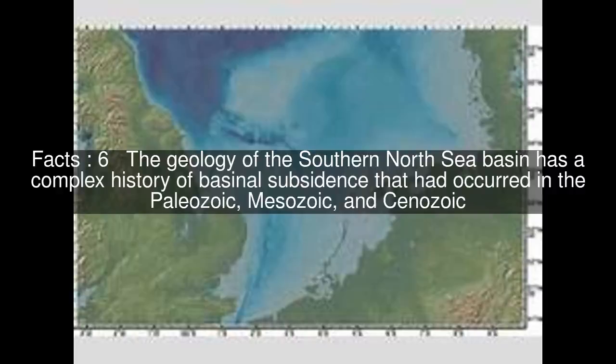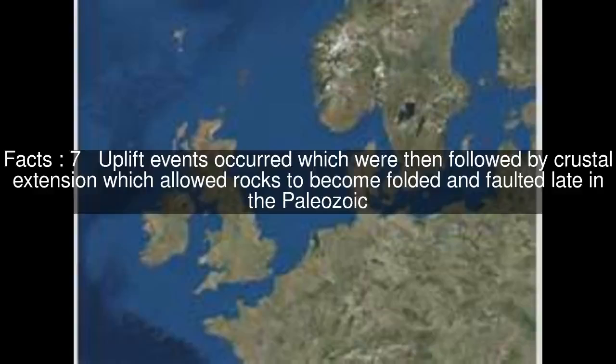The geology of the Southern North Sea Basin has a complex history of basinal subsidence that occurred in the Paleozoic, Mesozoic, and Cenozoic. Uplift events occurred which were then followed by crustal extension, which allowed rocks to become folded and faulted late in the Paleozoic.